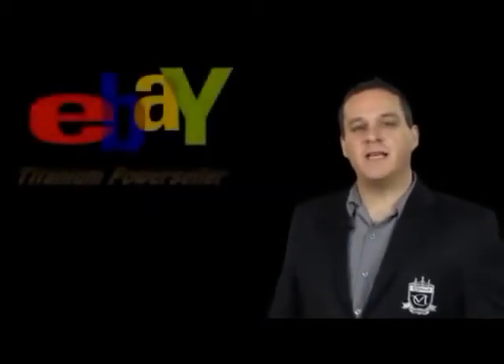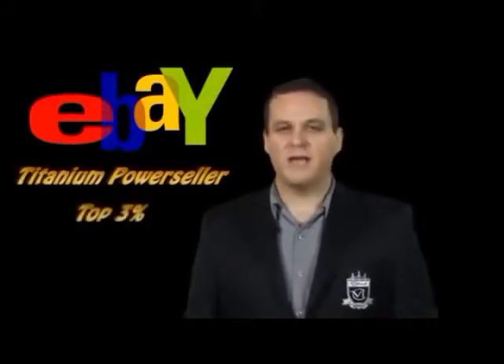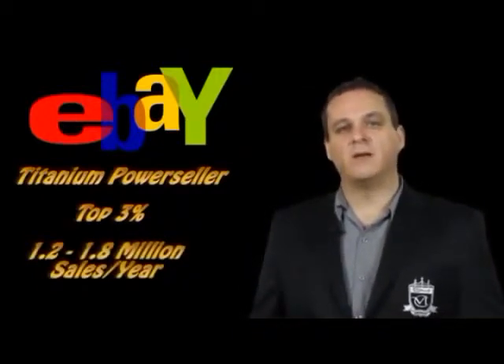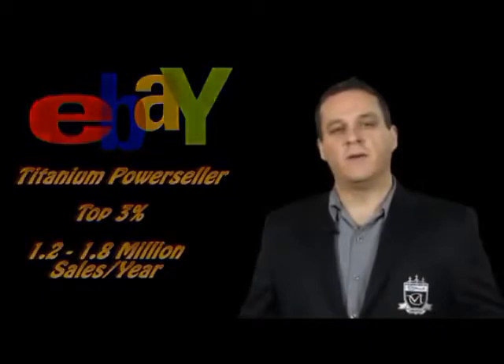Hi, my name is Roger Lange. I'm an eBay Titanium Power Seller. That means I'm in the top 3% of all eBay sellers. In fact, I did $1.2 to $1.8 million in sales annually on eBay from my living room.